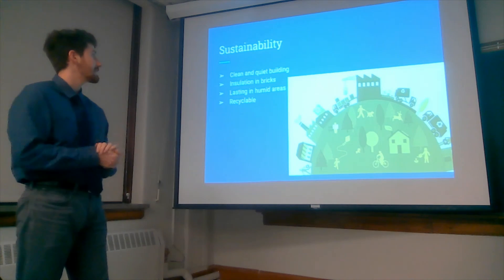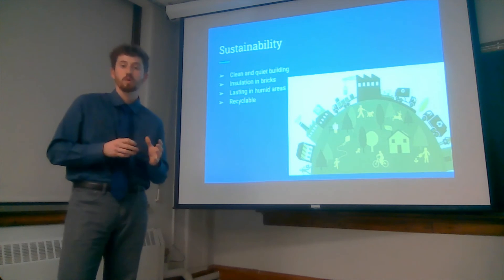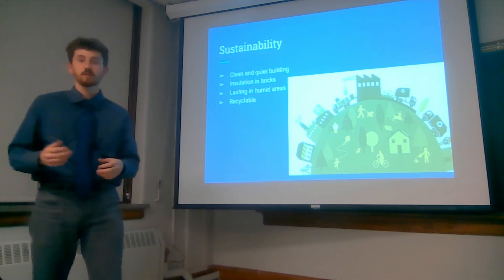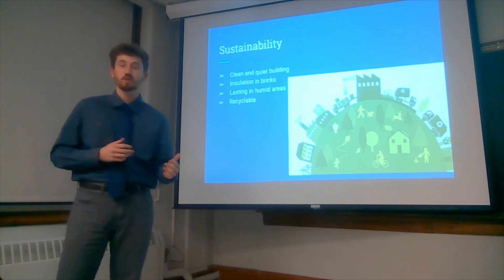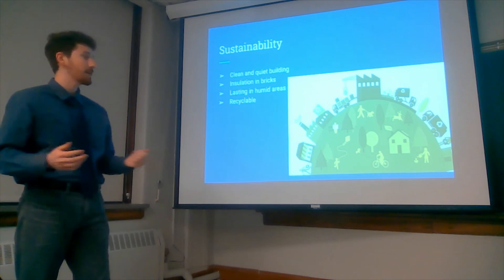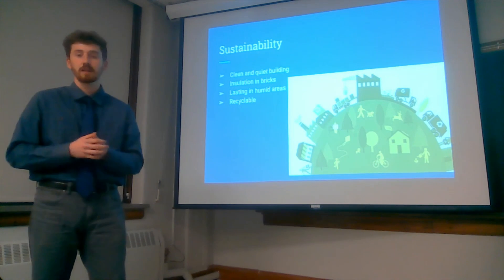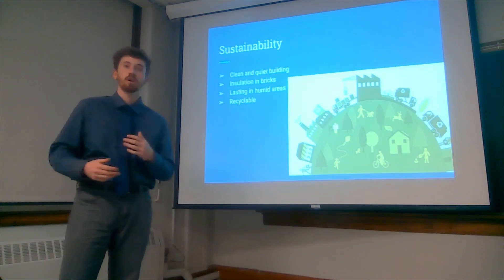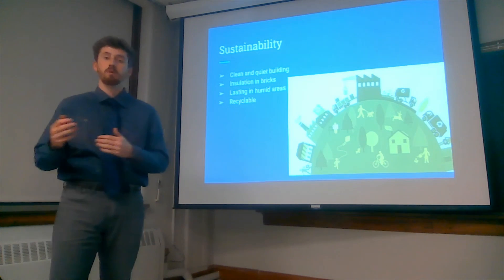With the lasting impact in humid areas: because of the low water absorption on the surface of these bricks, we can build in different areas internationally, and we're not replacing them as much, so maintenance is reduced. These bricks are also recyclable, so when we demolish or change a structure in the future, we can recycle parts of the building.